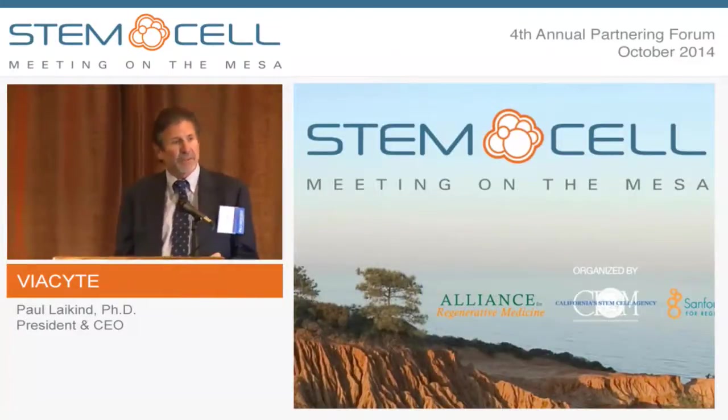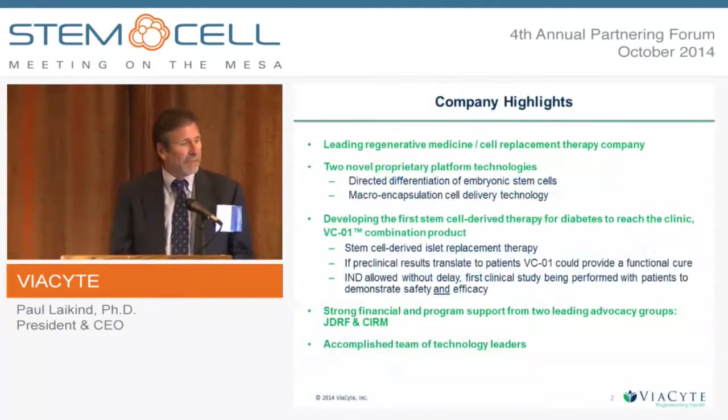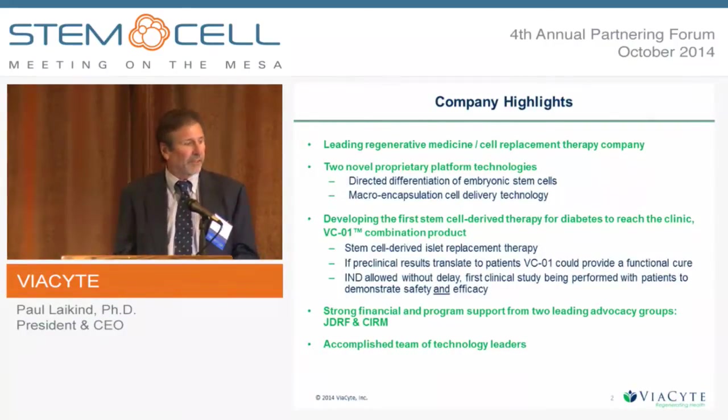Thank you, and I want to thank the organizers for giving me the opportunity to update you on the progress we're making at Viacite. It's been a very exciting time for us. Viacite is a company here in San Diego in the regenerative medicine cell replacement space. We have two novel proprietary platform technologies: directed differentiation of stem cells — in our case embryonic stem cells — and macroencapsulation technology for delivering these cells in an immunoprotective environment. These two are brought together in our first product, VCO1, a stem cell-derived islet replacement therapy for diabetes.